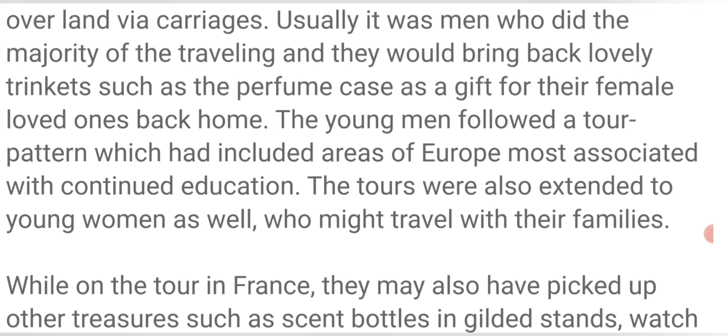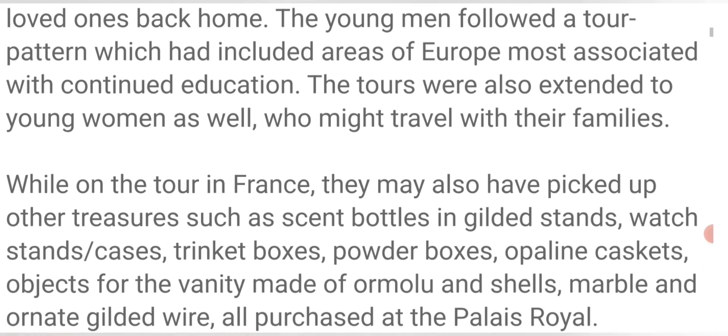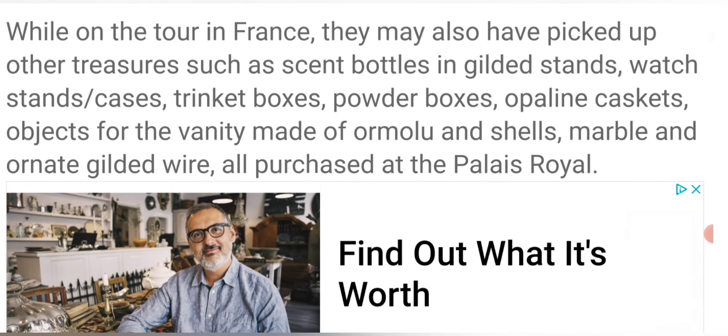The young men followed a tour pattern which included areas of Europe most associated with continued education. The tours were also extended to young women as well, who might travel with their families. While on tour in France, they may also have picked up other treasures such as scent bottles and gilded caskets, objects for the vanity made of ormolu and shells, marble and ornate gilded wire — all purchased at the Palais Royale.